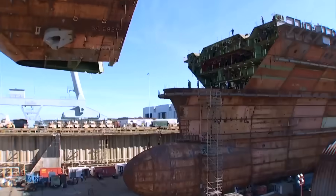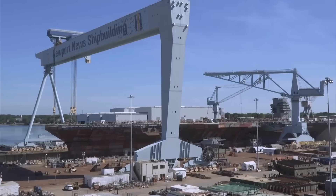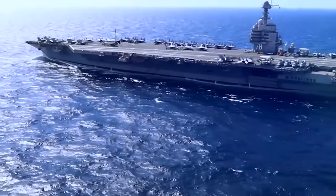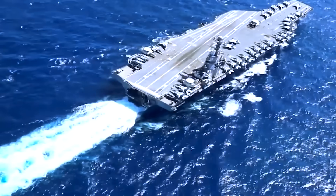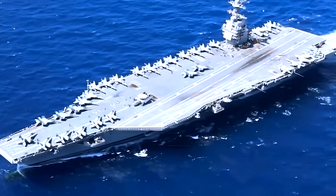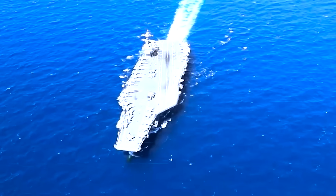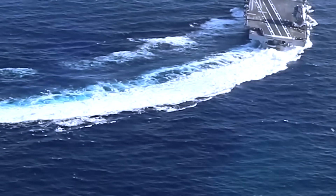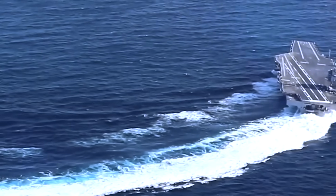Kennedy's extended timeline mirrors the experience of USS Gerald R. Ford CVN-78, which required additional years to bring its full suite of technologies into operation. However, those hard lessons now serve to accelerate improvements across the class, ensuring that Kennedy and future carriers like Enterprise CVN-80 and Doris Miller CVN-81 enter the fleet stronger and more capable.